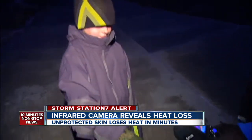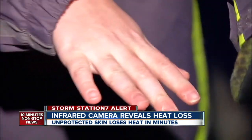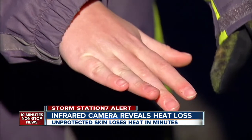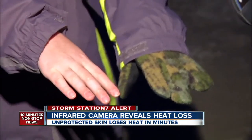We also took our test to Stapleton where we met Merle and Mavis. We checked their gloves then tested their hands to see if the gloves were working. Merle's glove shows us single digits — your hand itself is 50 degrees. The glove is not very warm, but that shows that it's actually protecting your hand.